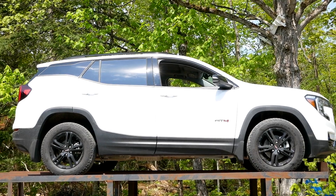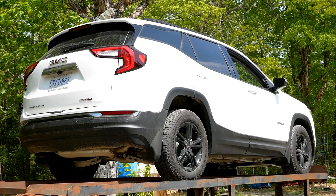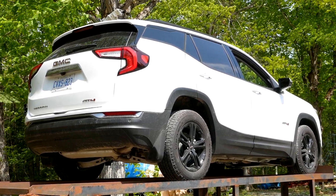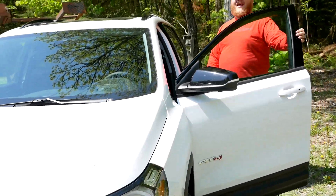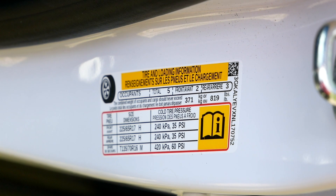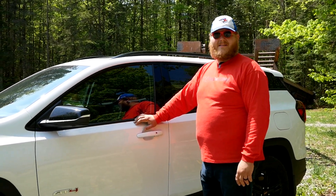Now when it comes to towing and payload — towing on this model is 1,500 pounds. And checking the door jamb sticker, you're only talking about 819 pounds of payload, which is a fairly low number. Get four 200-pound adults in here and you're basically loaded up.